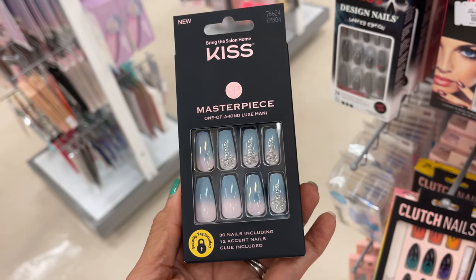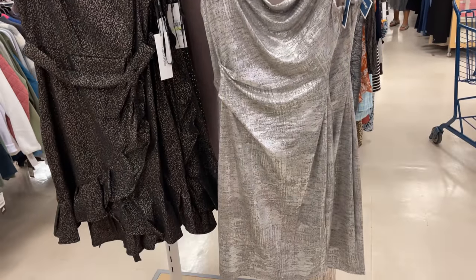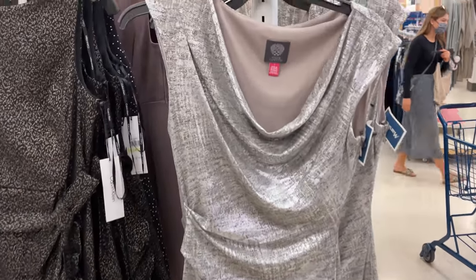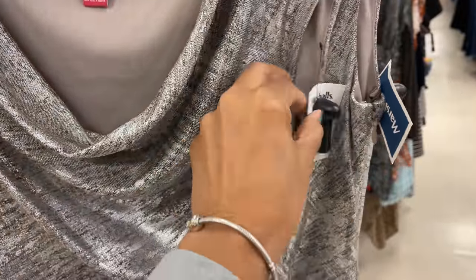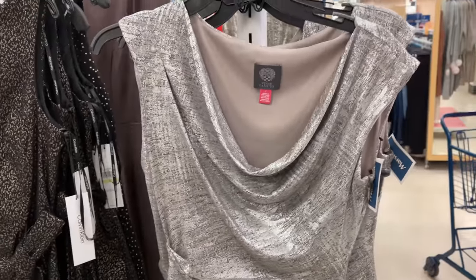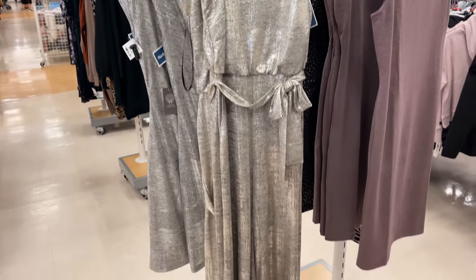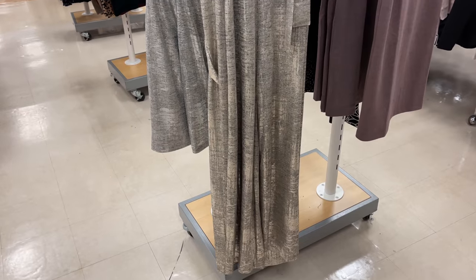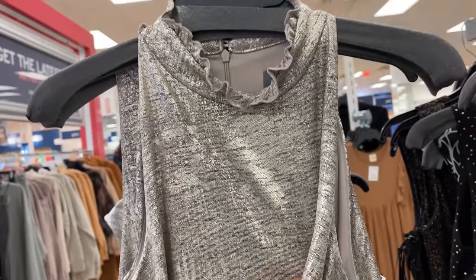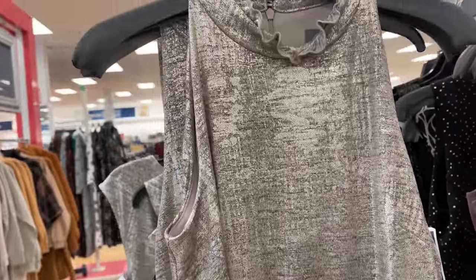This is a cute letter dress — it's like a silver color by Vinscamodo and it's for $40. The coat has a gold neck — this is also Vinscamodo, it's a gold jumpsuit for $40, very nice.